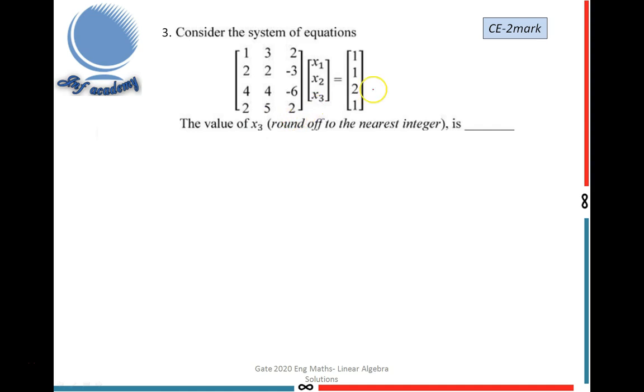The third problem is from the CE (civil) department and has two marks. Consider the system of equations given in the form AX = B. Find the value of X3. First, I write the augmented matrix A|B by combining A and B. The matrix entries are: row 1: [1, 3, 2 | 1], row 2: [2, 2, −3 | 1], row 3: [1, 4, 4 | −6 | 2], row 4: [2, 5, 2 | 1]. I then find the rank by reducing to row echelon form.